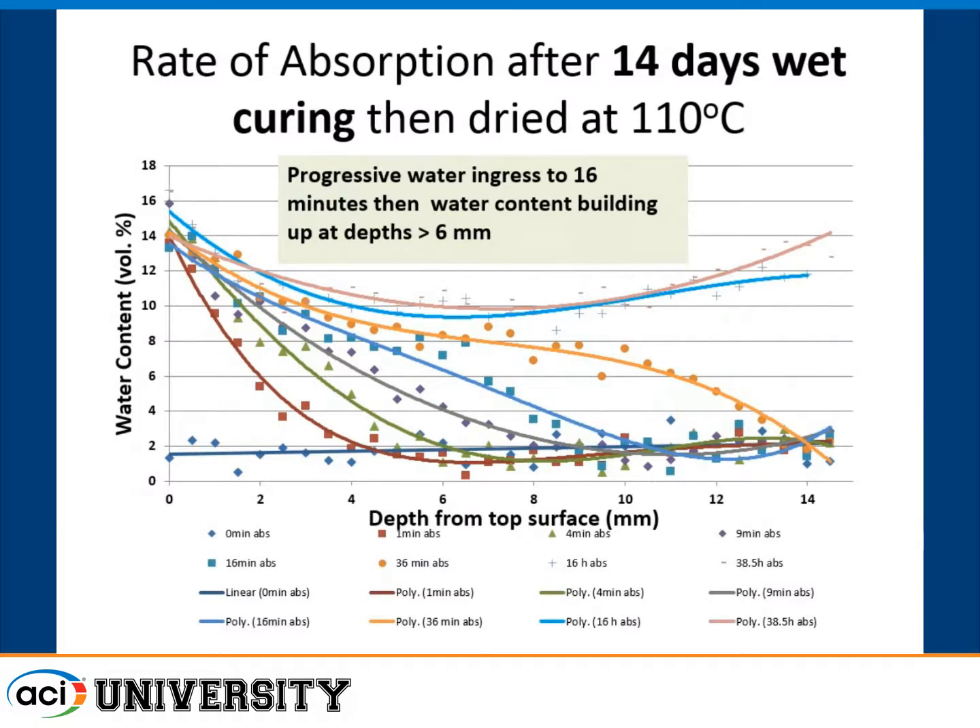When you dry concrete at 110°C — near the boiling point — which is done in many standard tests, you get a huge increase in water uptake that is not representative of normal drying conditions. You see a really rapid uptake with a huge depth of ingress, because you've damaged the concrete by drying it that way. This is one of the problems with ASTM C642 — the volume of permeable voids test — where you first dry the concrete at 110°C, crack it, let water in and boil it, then call it permeable voids. The cracking from cooking at 110°C is what makes it permeable, which doesn't happen in real life.